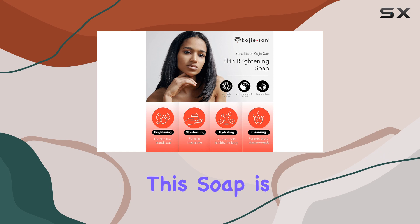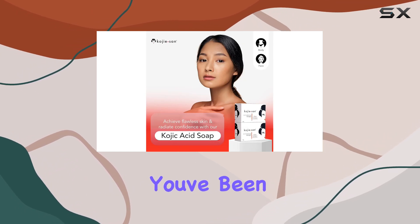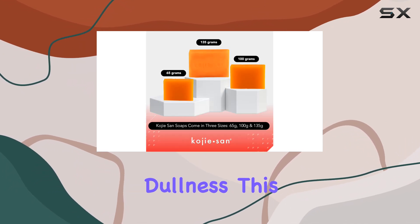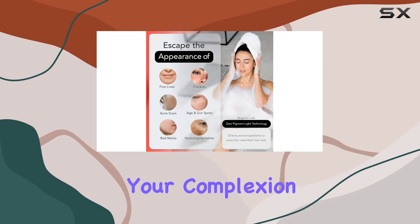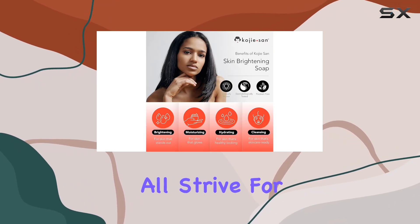This soap is particularly effective for those with pigmentation concerns. If you've been dealing with uneven skin tone, dark spots, or just overall dullness, this soap might just be your new best friend. It contains ingredients that work to fade dark spots and brighten your complexion, giving you that radiant, glowing skin that we all strive for.